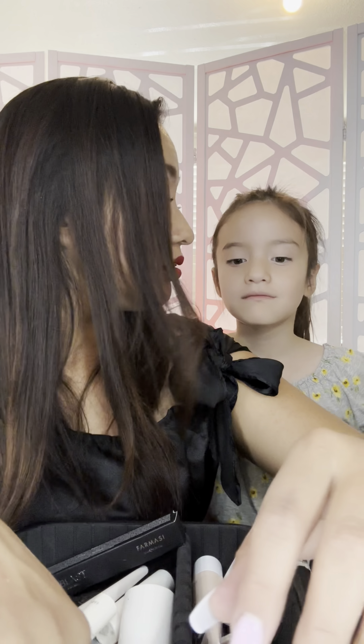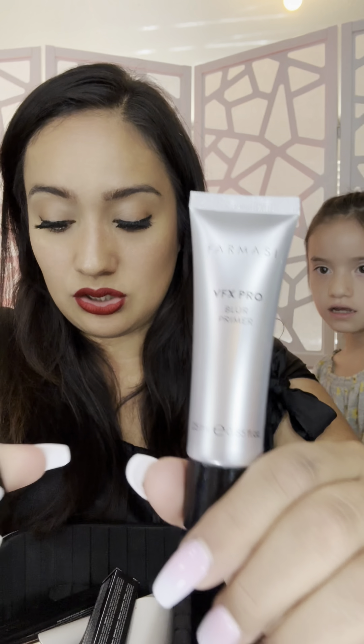This is the old version of the BB cream, and this is how the new one looks. We also got a CC cream. Both of these come in light-brown tones, not completely white. They both have sunblock — the BB cream has SPF 15 and the CC cream has SPF 25.